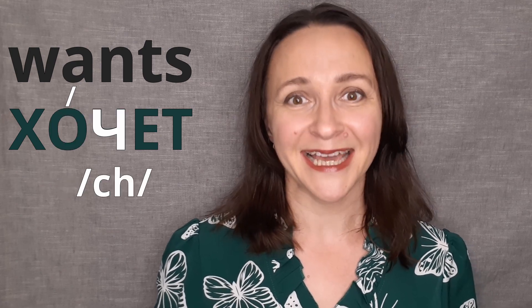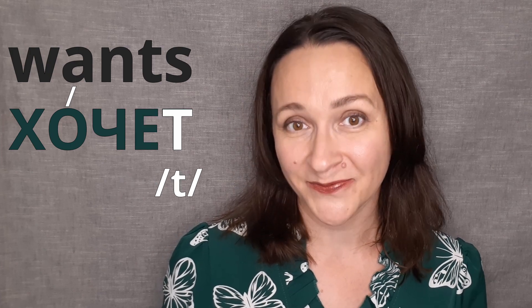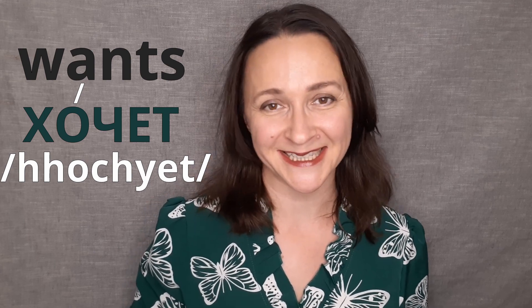Then goes Ч, then we have Е, and the last sound is Т. And together we have ХОЧЕТ, ХОЧЕТ, which is Russian for 'wants.' Try saying it with me: ХОЧЕТ. Excellent!